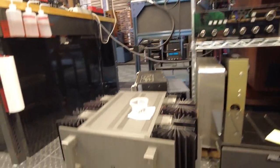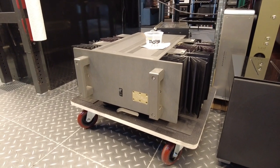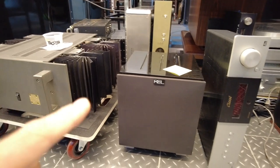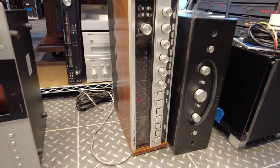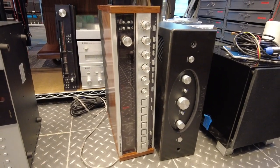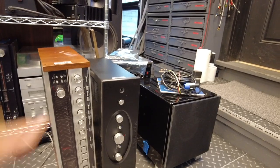On the queue for testing or repair, we've got a Krell — I think this is a 160 monoblock amplifier. We've got a REL 7i subwoofer, a Classe SSP25, and this neat Tandberg TR-2080 receiver — that's going to be a beautiful piece, can't wait to see it lit up. A Rogue Audio and another REL subwoofer — so that might be the 7i, this might be a smaller one.